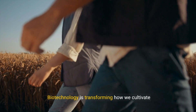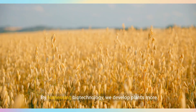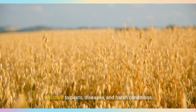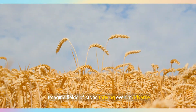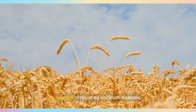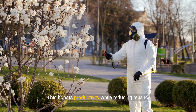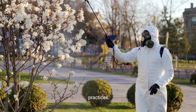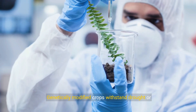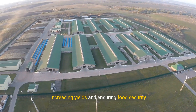Biotechnology is transforming how we cultivate crops. By harnessing biotechnology, we develop plants more resistant to pests, diseases, and harsh conditions. Imagine fields of crops thriving even in adverse weather or resisting common diseases — this boosts productivity while reducing reliance on chemical pesticides, leading to more sustainable practices. Genetically modified crops withstand drought or resist insect damage, increasing yields and ensuring food security.